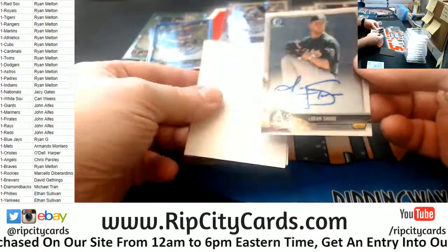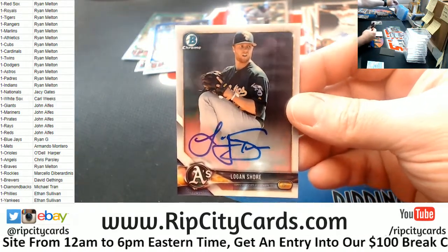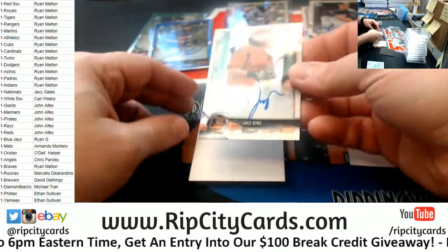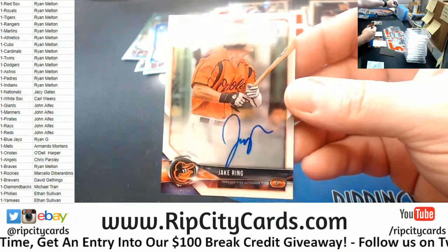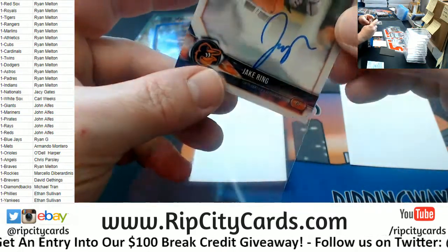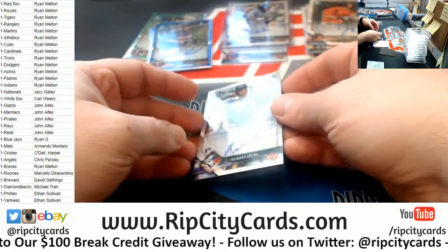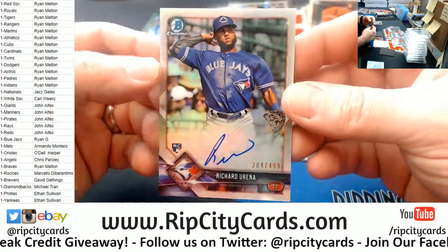Logan Shore, Athletics. A Jake Ring for the Orioles - first Bowman, young young tiny boy. And a Richard Urina, rookie autograph $4.99 for the Blue Jays.